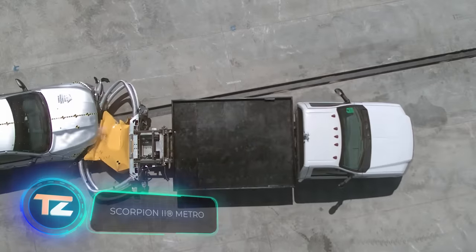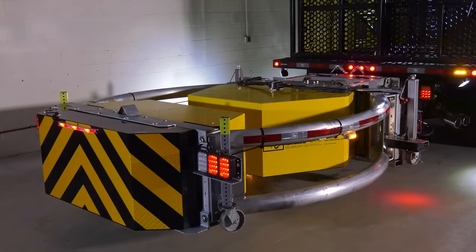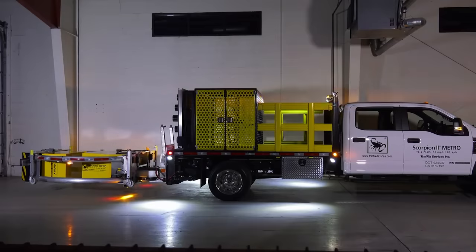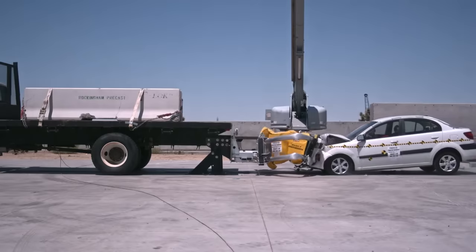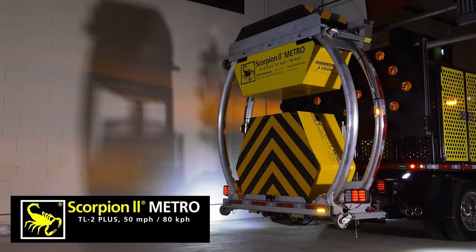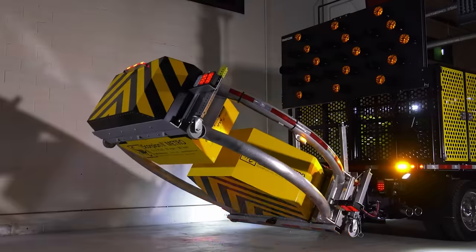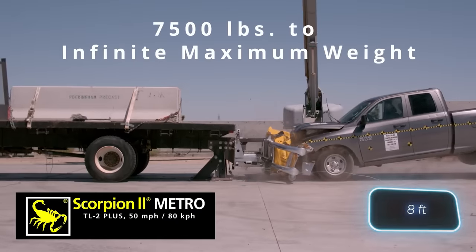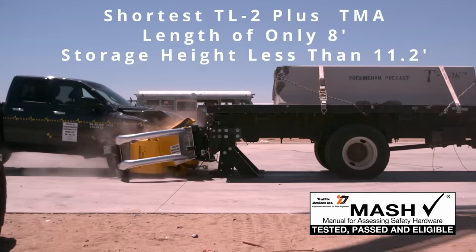The team that created Scorpion 2 is also trying to improve safety on the road. This system is mounted on trucks, like those used by utility service providers, and can significantly reduce the damage caused by accidents. When a fast-approaching driver rear-ends the truck, Scorpion 2 guides their vehicle sideways. Thanks to a core of multiple honeycombs, it absorbs some of the impact energy. The system is claimed to be effective at speeds up to 80 kilometers per hour. At only 2.4 meters long, Scorpion 2 is the shortest model on the market, and it can even be placed on a Ford F550.